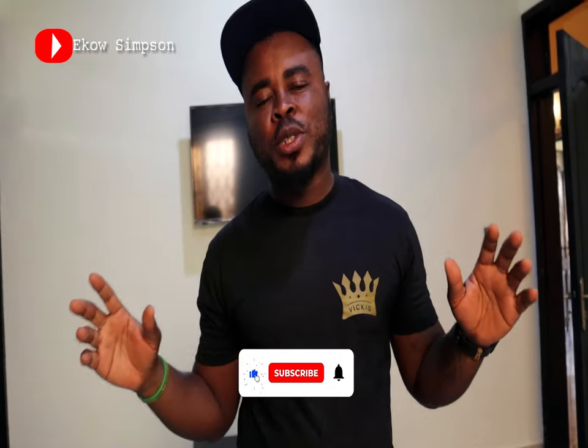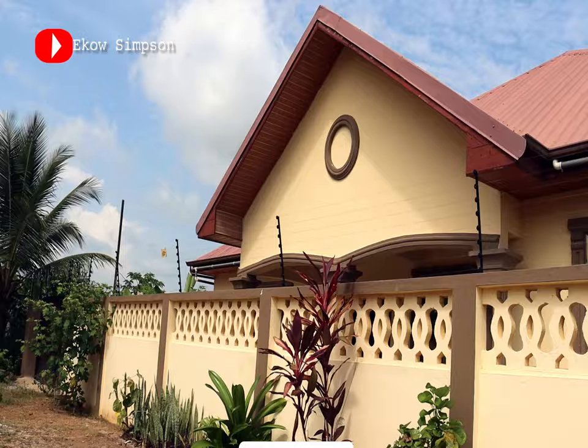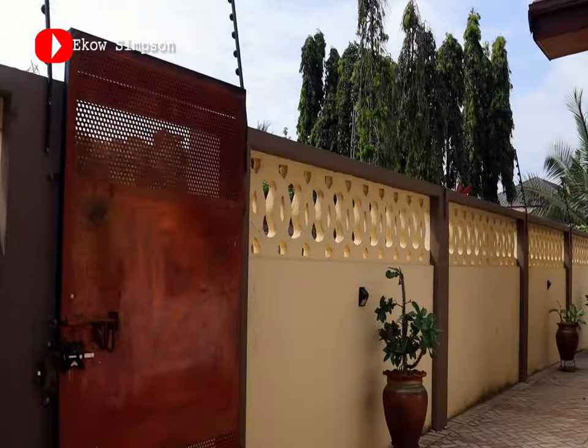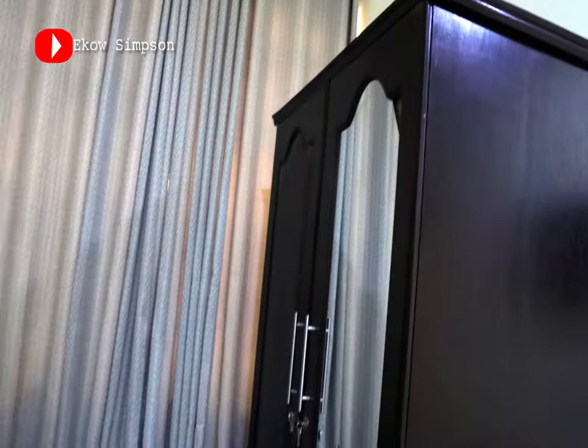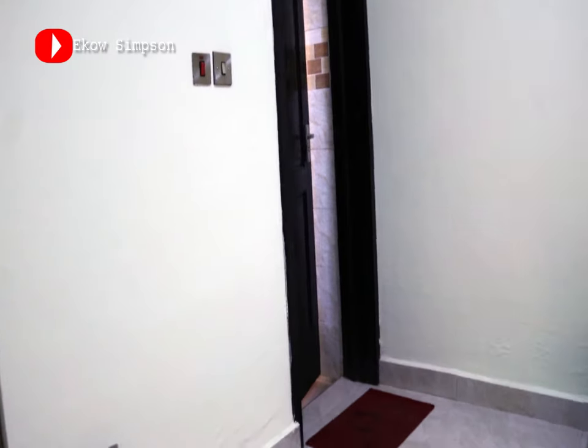This is a cheap apartment for you to come and stay in. There are five rooms here in this apartment — air-conditioned rooms and ones without air conditioning. If you love to use the air conditioning, you just pay $40 a day for the air-conditioned room. If you don't want the air-conditioned room and just want to use the normal fan, then you're going to pay $35.